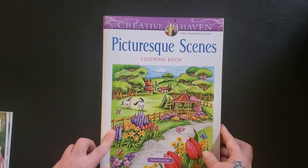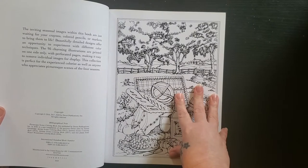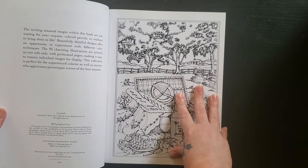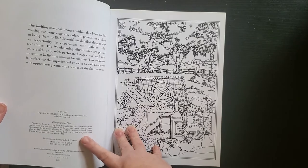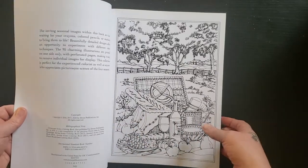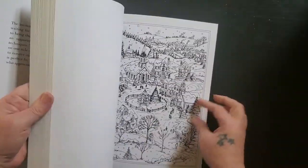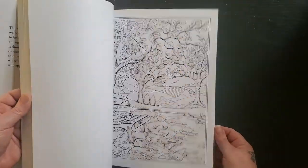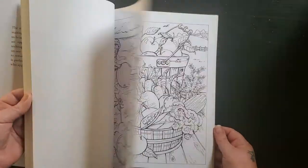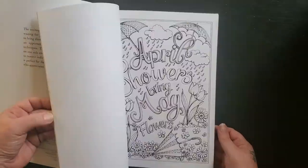And then I have Picturesque Scenes — I think this is like a compilation book, 95 illustrations, a collection. It's spring scenes, summer scenes, and autumn scenes, and plates from Winter Wonderland which is one of the books I have. So it's just a bunch of different scenes — it's basically a seasonal book, which is nice. I saw some Thanksgiving and Halloween, summer. I think one of the kids brought this home for me, probably from Walmart or somewhere they'd go.